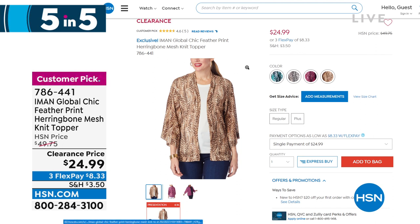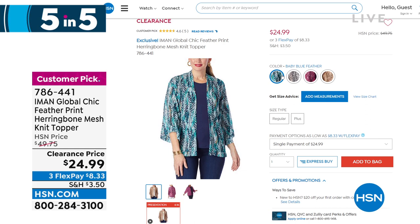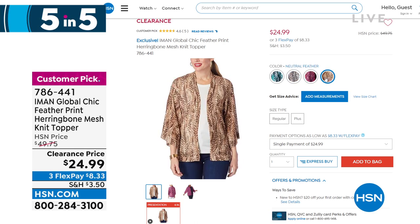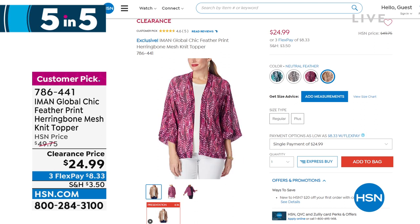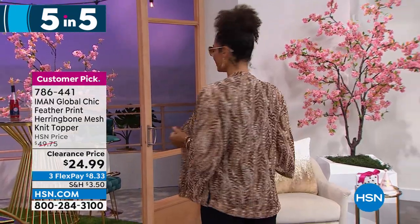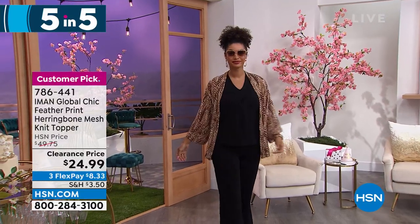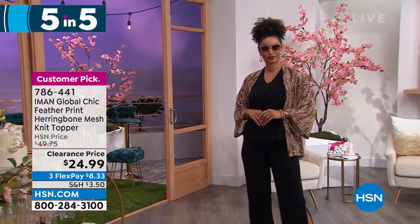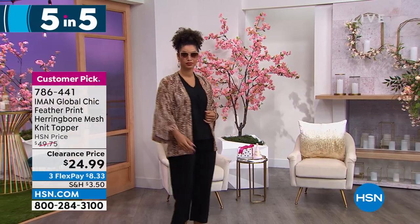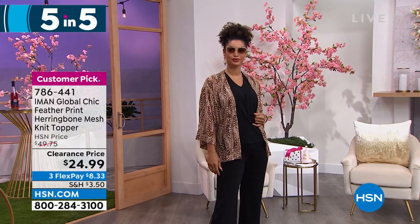Another customer pick, another clearance item — a great topper in four different colors: baby blue feather, black feather, bright purple feather, and neutral feather. It is a herringbone mesh knit with 8% spandex — still has stretch, gives you a little bit of texture, kind of opaque, perfect for summer. Brooke just took off her scarf and threw it on in the neutral — how pretty is that! What a fun way to have a topper with texture and color and detail. The sleeve is a banded three-quarter length kimono sleeve — a little bit of drama. The length is 29 inches, extra small through 3X, machine wash and dry flat.